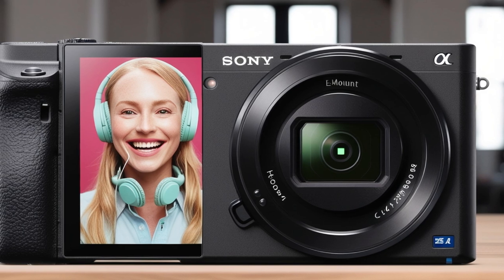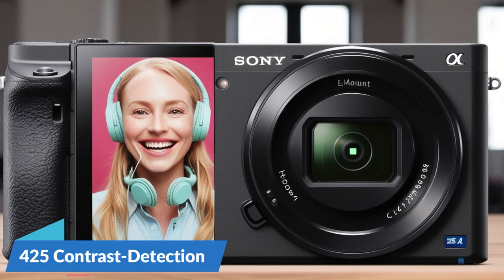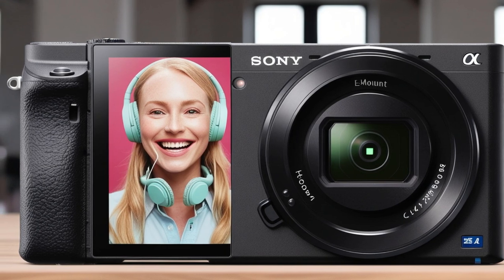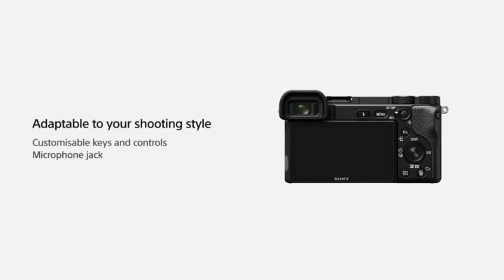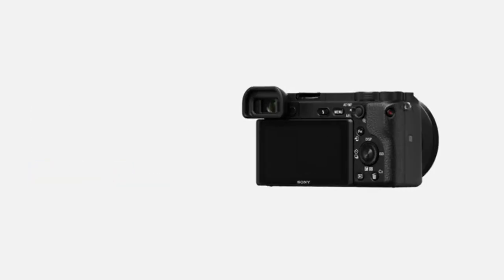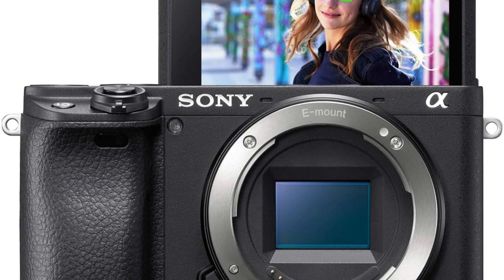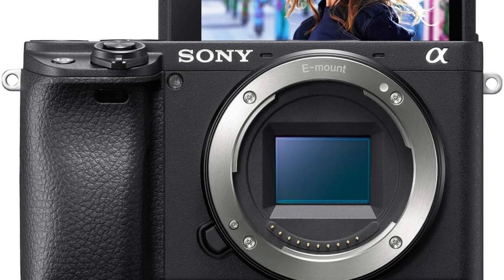Enhanced subject capture: The camera features 425 phase detection and 425 contrast detection points covering 84% of the sensor area, ensuring reliable focus across a wide portion of the frame and making it easier to lock onto subjects with precision. Capable of shooting at up to 11 frames per second with a resolution of 24.2 megapixels, the A6400 produces vibrant, true-to-life images, ensuring you never miss a beat.